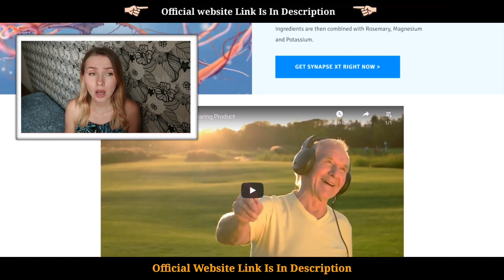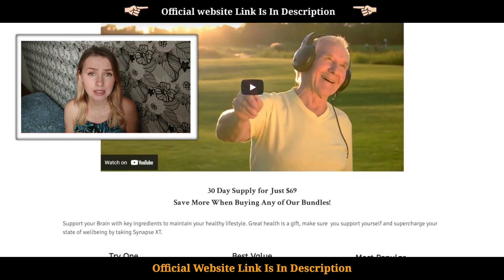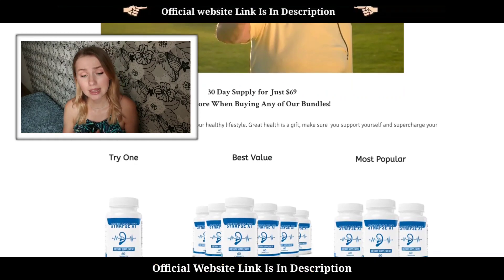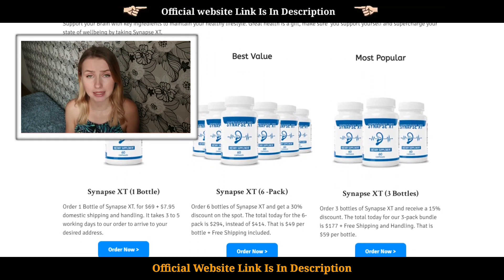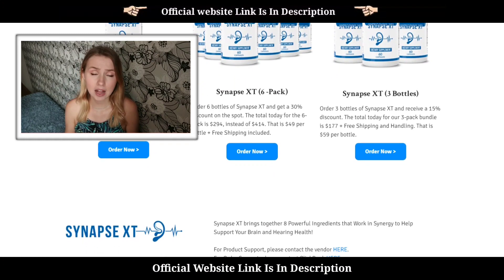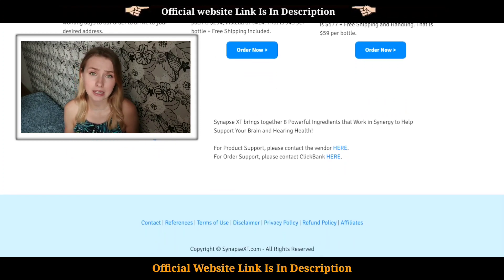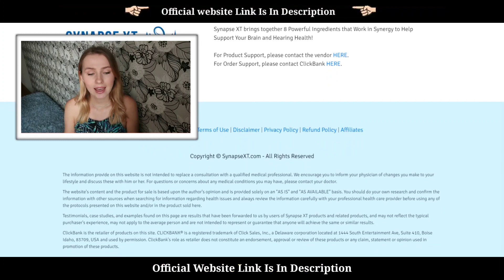As we didn't want to risk taking our granny to the doctor because of COVID-19, we talked to the doctor ourselves. That was the first time I heard about the Synapse XT supplement. Our family doctor recommended it as it helps to supercharge and maintain a healthy brain and hearing. It seemed like a great option and it had great reviews online as well.